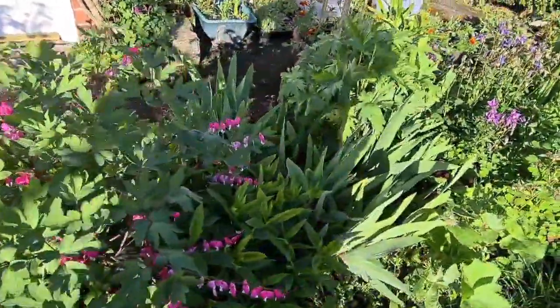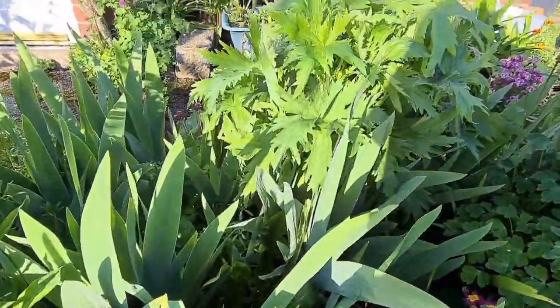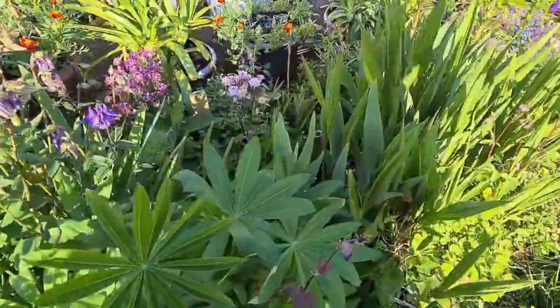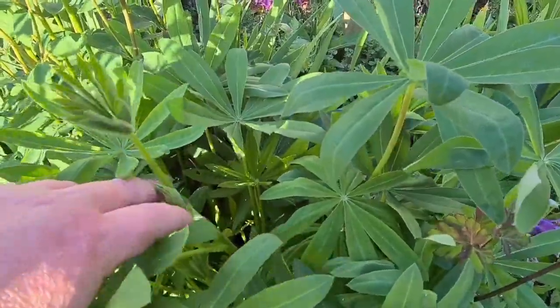Come down here, we have our bearded iris with a massive dandelion in the middle there. Some more aquilegias. Then here we have a beautiful lupine with the flower head just popping out the top there.